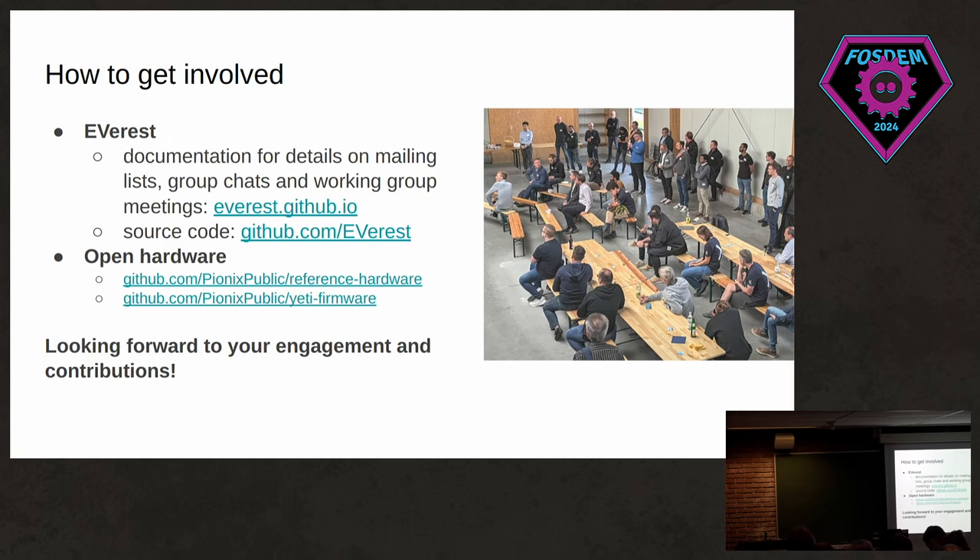If this sounded interesting to you, here's how you can get involved. You can find documentation and how to engage with the project — the mailing list, group chats, and so on — at everest.github.io. If you just want to look at the code, it's at github.com/EVerest. You can also find the open hardware under those links. I'm looking forward to your engagement and contributions — thank you very much.